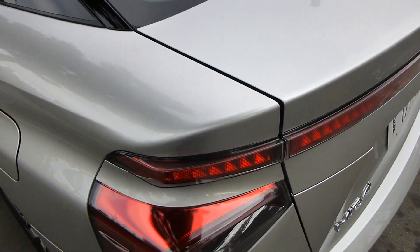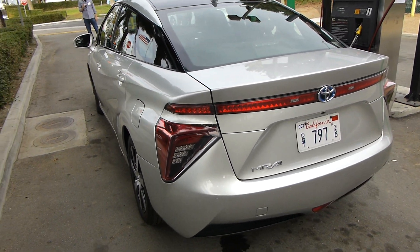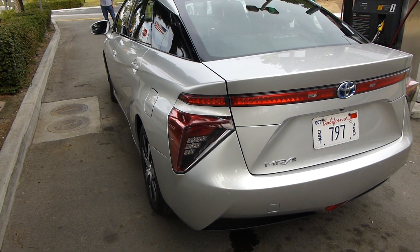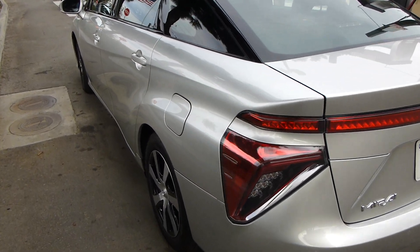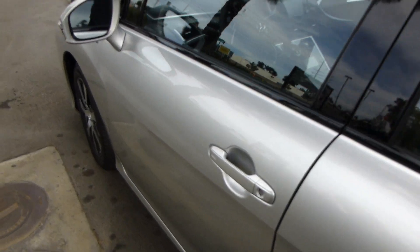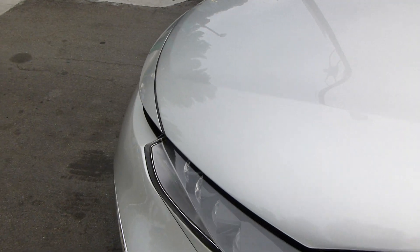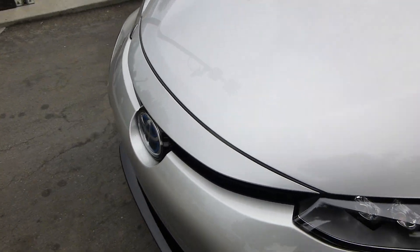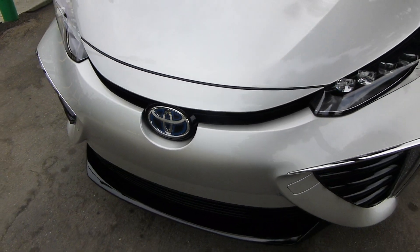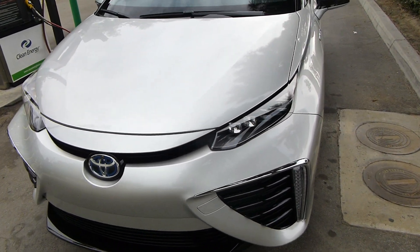Range is about 300 miles on a tank of gaseous hydrogen. These are going on sale in the US at a price of $57,000. There will be some incentives — it's a little unclear exactly how many — but here in California there's a $5,000 buyer's rebate, which is a nice thing.